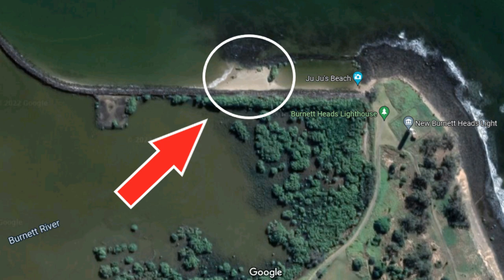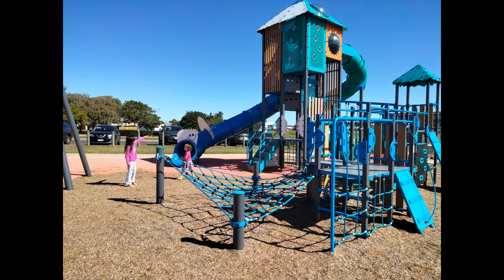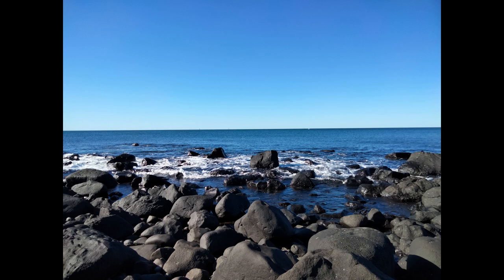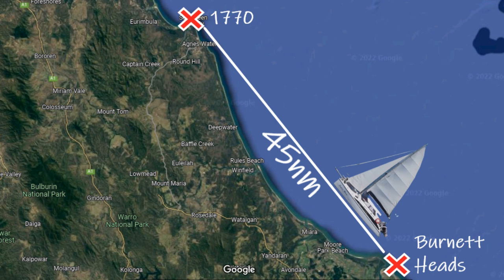Follow the rock wall along and it will bring you out to where the lighthouse is, and if you follow that for a short walk, there are about three playgrounds with barbecues, picnic areas, and grassed areas, and a really nice ocean breeze. You can also access the rocks down the beachfront, which is a ton of fun for us and our girls. What a great couple of days to spend at Burnett Heads before we head north again to 1770.